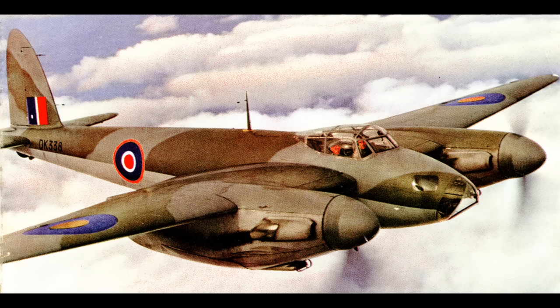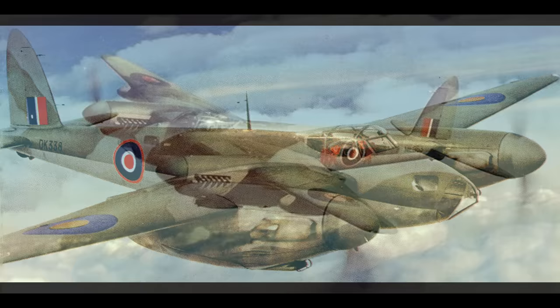Ease of construction: not much to be said here. De Havilland was experienced in building wood airplanes, so for them it was easier than metal. I couldn't find the man-hours required to build the plane, but the fact that they built over 7,700 of them and were able to set up factories in Canada and Australia seems to indicate it wasn't particularly hard to build by the standards of the day for a twin-engine warplane.